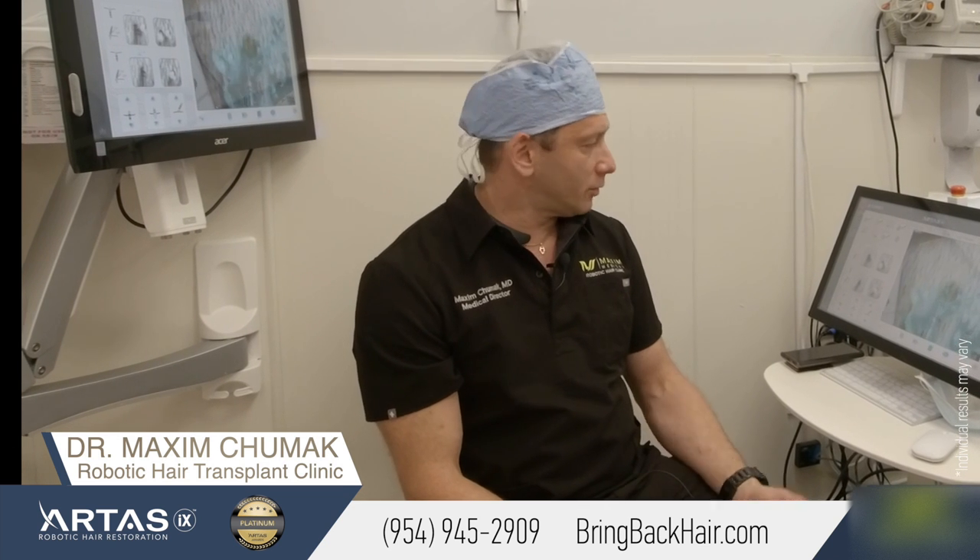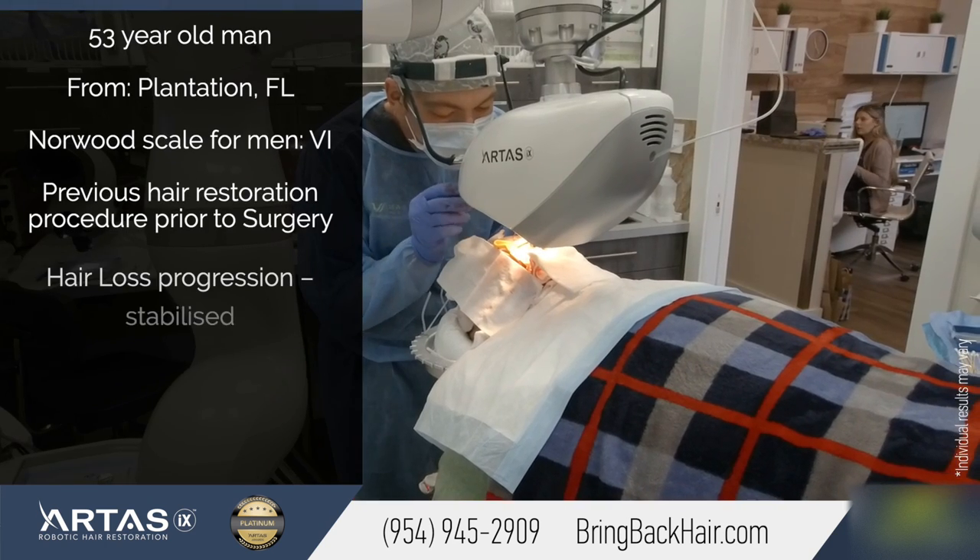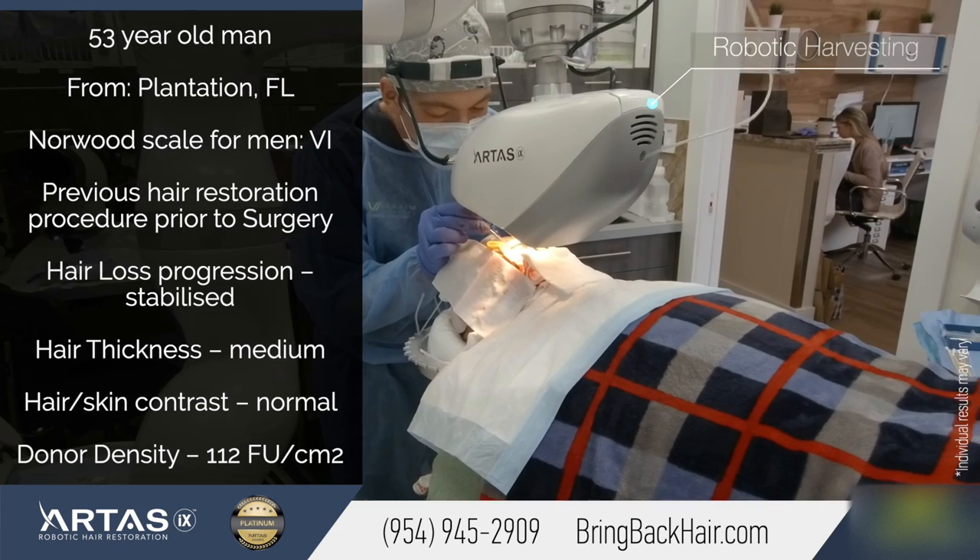Hello, Dr. Max here at Maxi Medical Robotic Hair Transplant Clinic. We're in the middle of the procedure right now with a new Arthas IAX system. We've harvested over 1,000 grafts and everything is going really well.